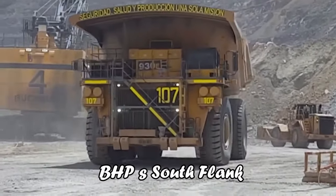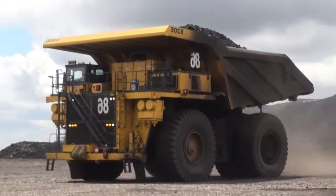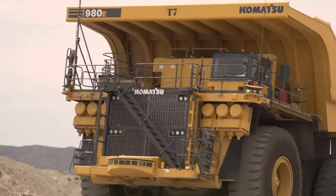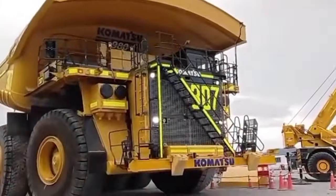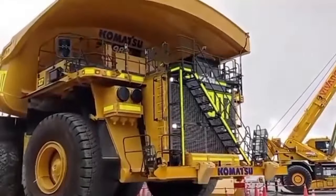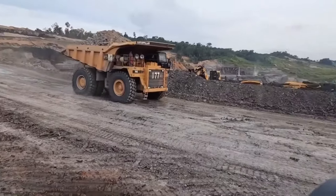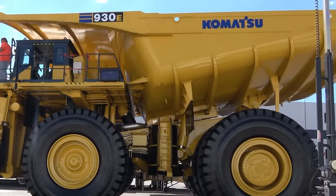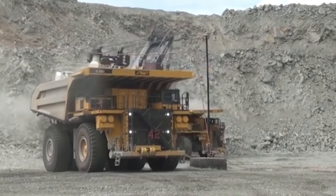Initiating its autonomous operation at BHP's South Flank, these trucks are at the forefront of mining innovation, transforming how we think about industrial operations. The shift to autonomy is more than just technological advancement — it represents a commitment to safety and efficiency, with Komatsu's autonomous fleet reducing haulage costs and enhancing productivity, all while maintaining an impeccable safety record. As Komatsu expands its fleet of autonomous giants, the 930E leads the charge in reshaping the mining landscape.